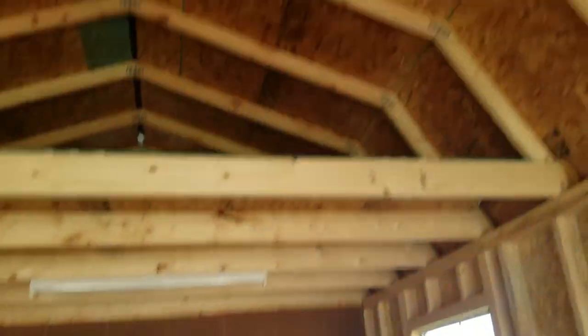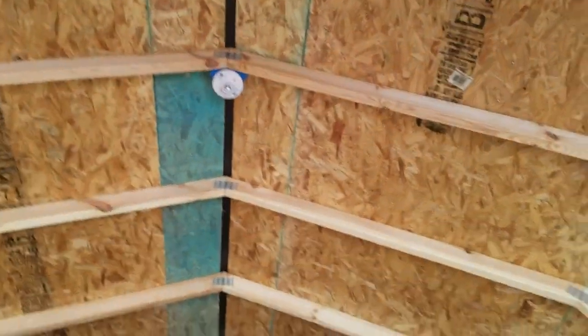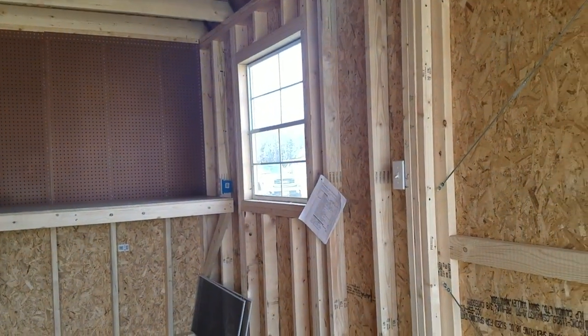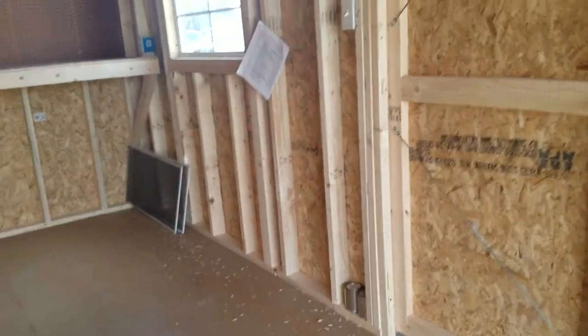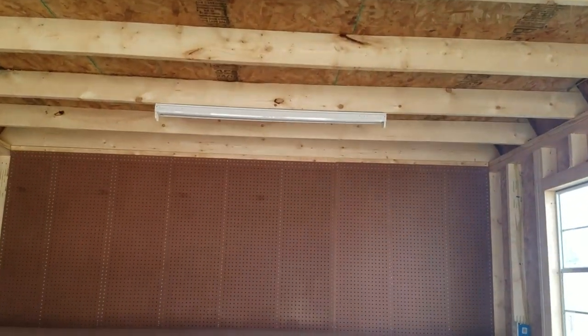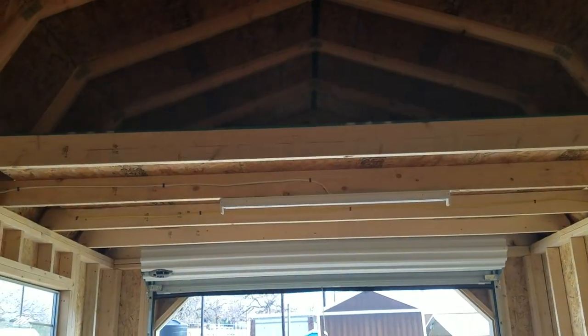Also with that basic electric package, you're going to get your light box along with your light switch and the breaker box — I will show you that, it's on the back of this building. Another thing that they added in here is two four-foot fluorescents. We've got one here and one over here on this side of the loft.